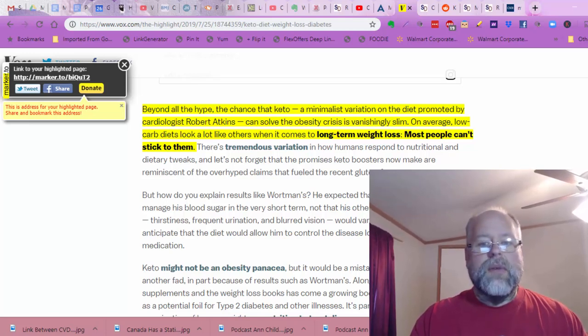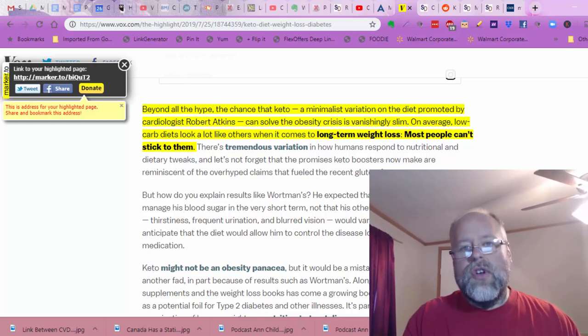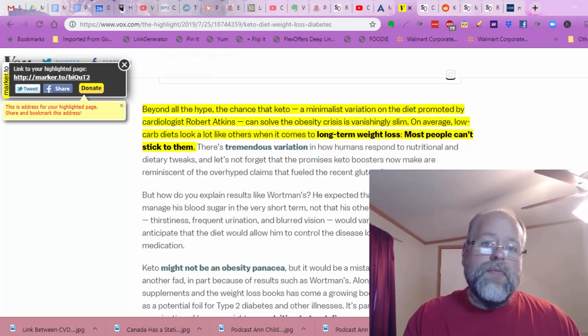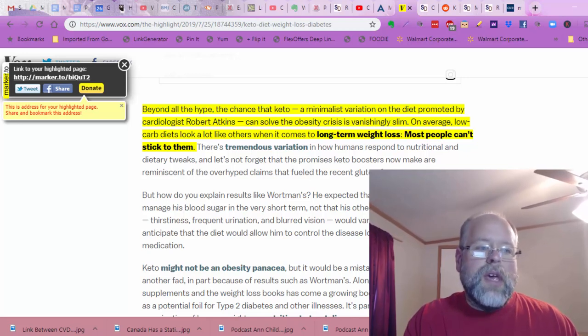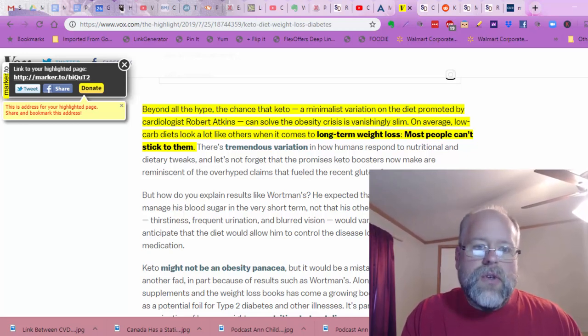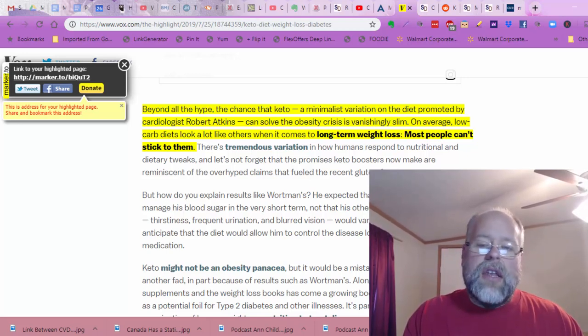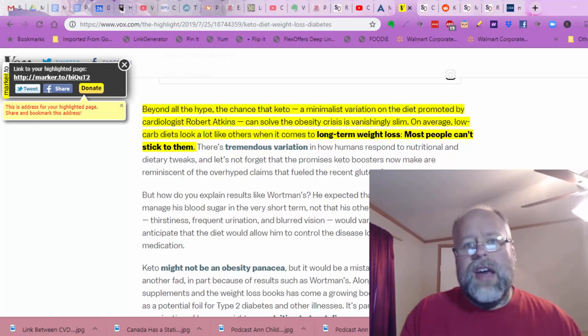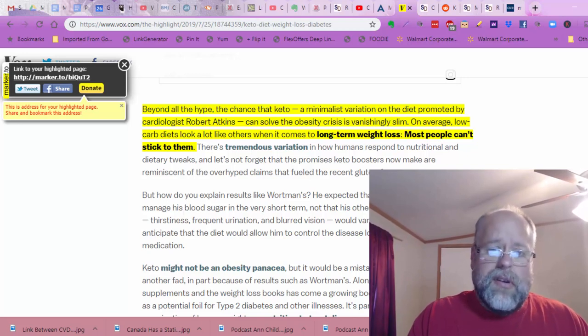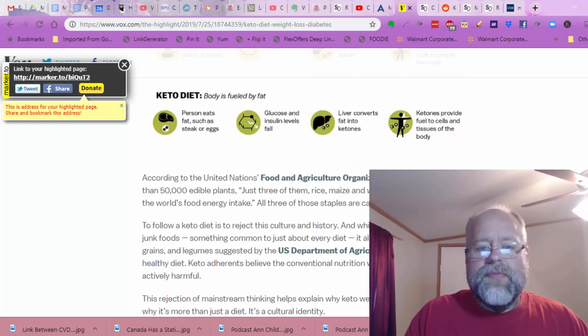Average low-carb diets look a lot like others when it comes to long-term weight loss — most people don't stick to them. But if you take motivated people who are extremely obese and no longer want to be obese, those people tend to stick to the ketogenic diet because they have a reason to. I just had a whole plate of eggs and sausage — that's going to be my lunch, and that's not a difficult way to eat. I love eggs and sausage, and if you could do that, you can stick to it.